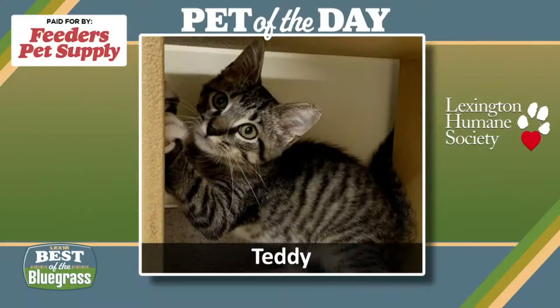Well, we think Teddy is about three months old. As you can see, he is a tabby. He looks like the lion in the living room — or the tiger in the living room — that he will certainly be.